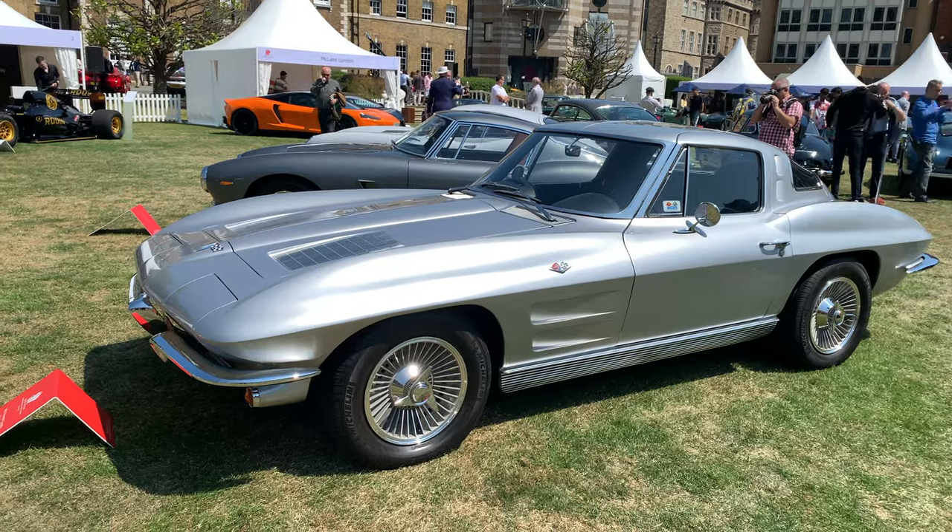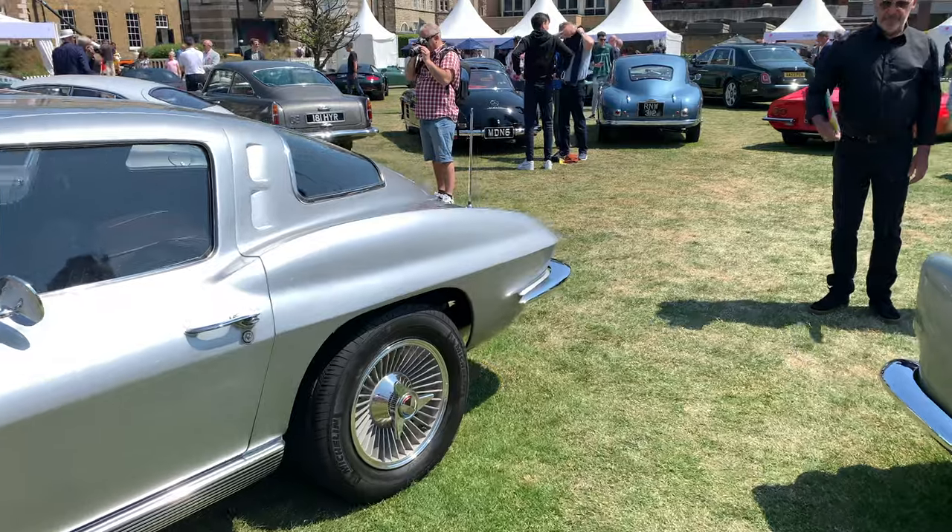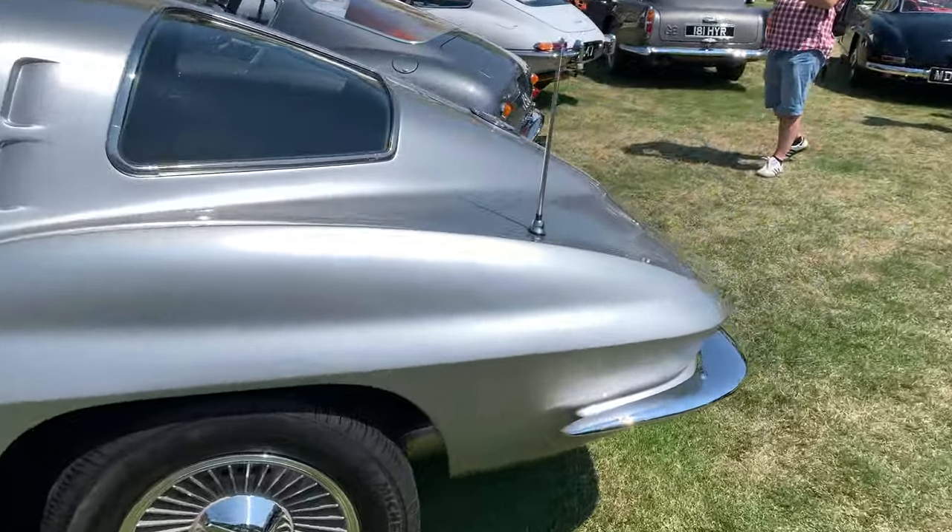For my American viewers we've got a Chevrolet Corvette Split Window. Don't really know much about these cars, but they look pretty cool.